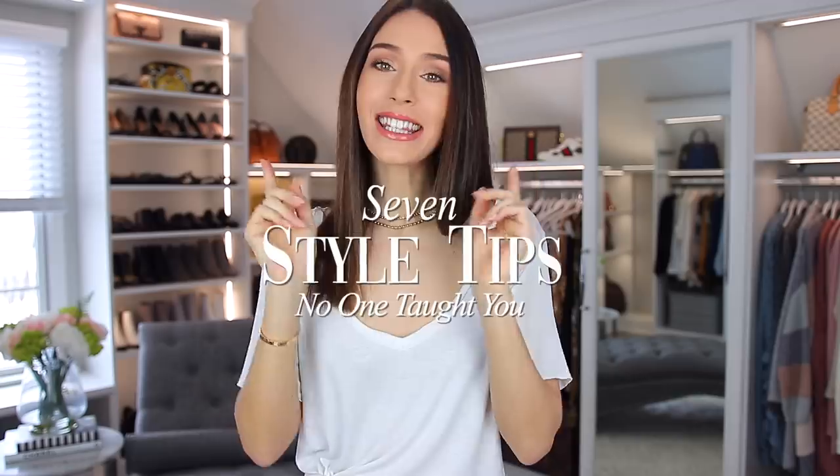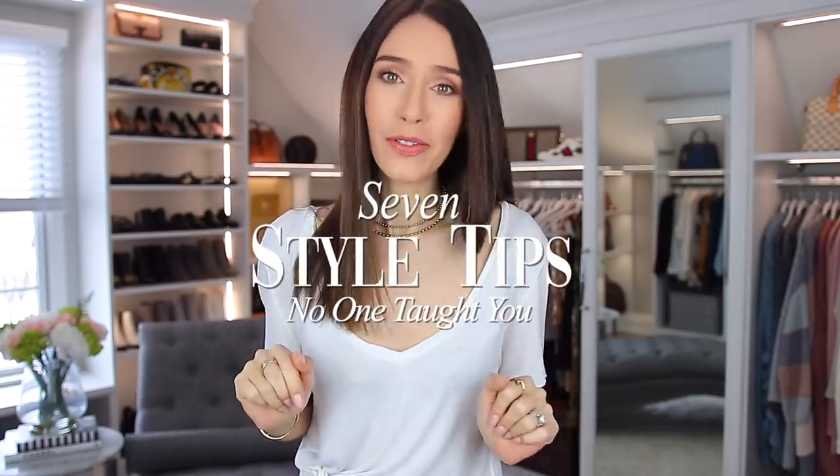Welcome back to my channel, or hello if you are new — my name is Shay. In today's video, we're talking all about seven style tips that no one ever taught you. But I, Shay, I'm going to teach you. We're going to have fun. I love these videos. Let's get started.